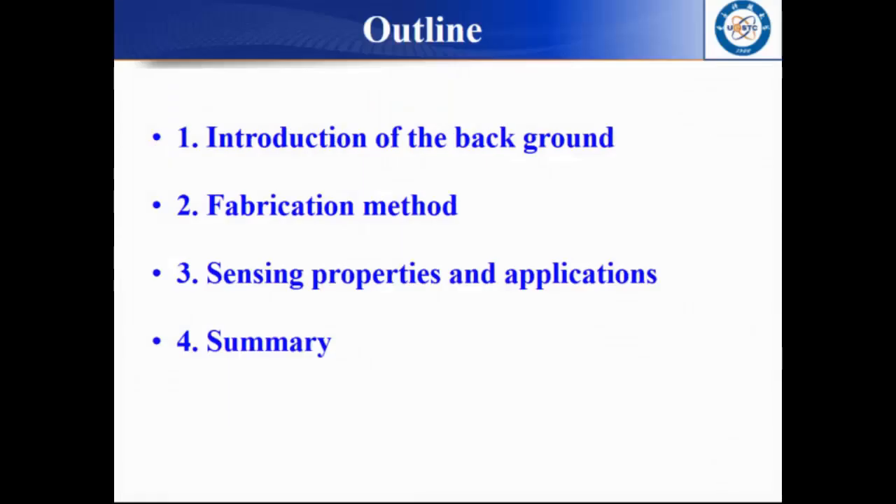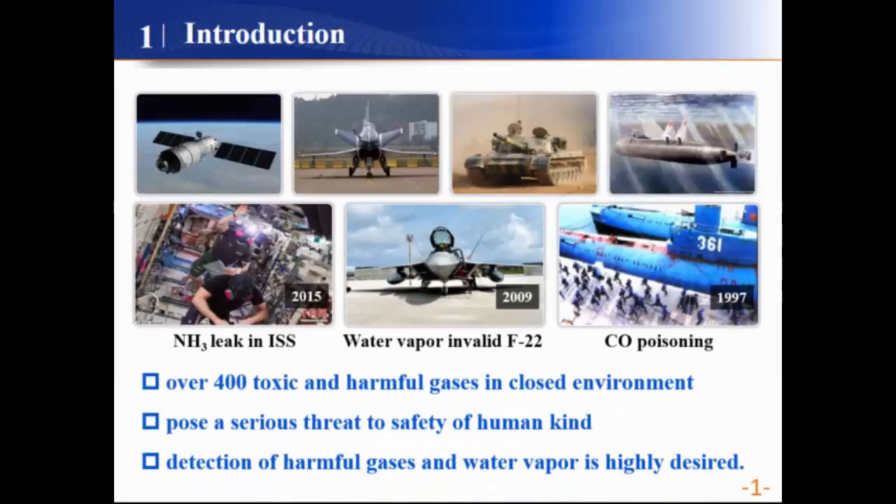I will introduce my work from the following four parts. There are over 400 toxic and harmful gases in closed environments, such as the spaceship, aircraft, and submarine.